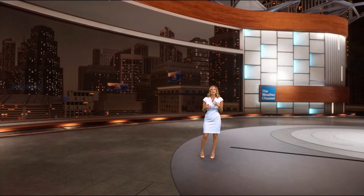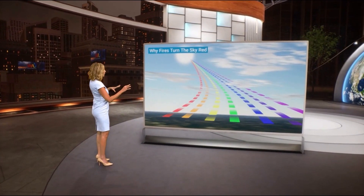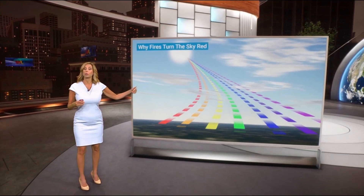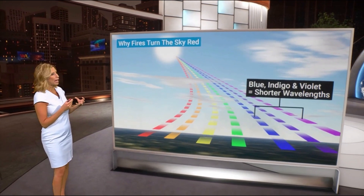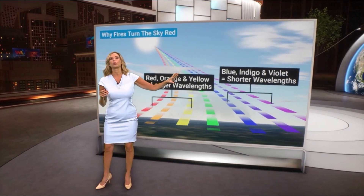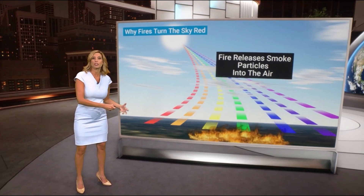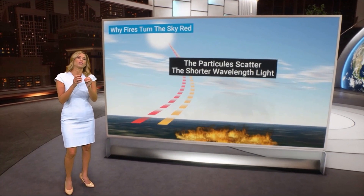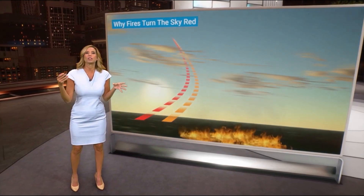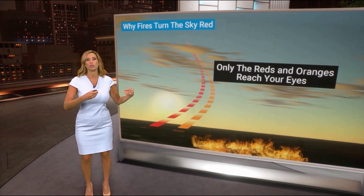Let's talk about what exactly causes this red coloring in the sky. Looking at the light spectrum — red, orange, yellow — you've heard of ROY G. BIV. You have to look at the wavelengths. Blue, indigo, and violet are shorter wavelengths, while yellow, orange, and red are longer wavelengths. When a fire releases smoke and particles into the atmosphere, those shorter wavelengths get scattered out, so you don't see those colors. The orange and red are the only wavelengths able to make it to your eye, and that is what causes the reddish, orangish hue. It's been looking like Mars — that's really the best comparison for how shocking and red it is.